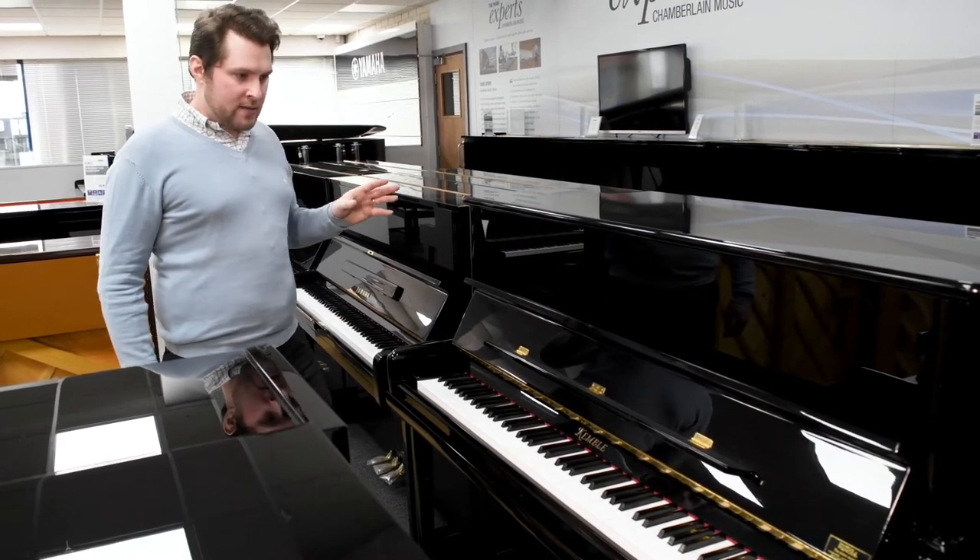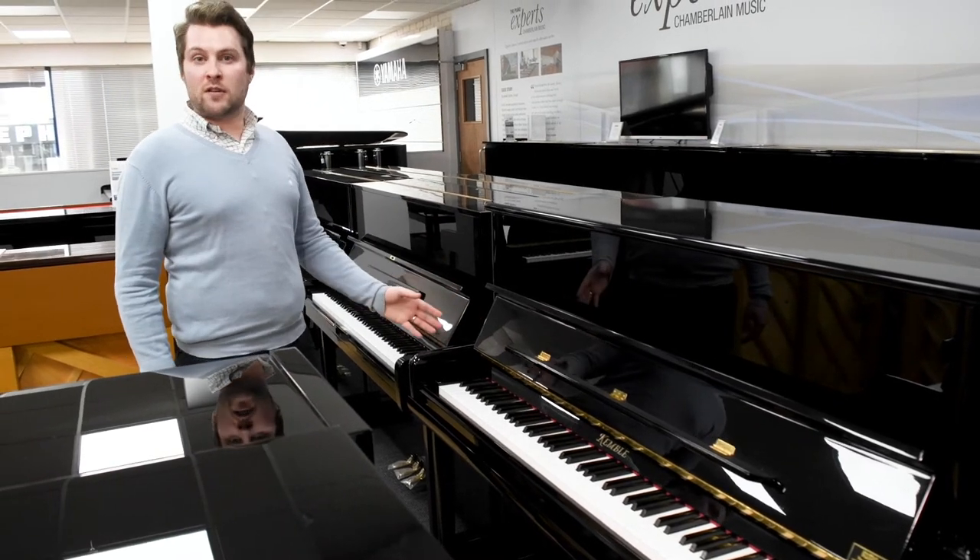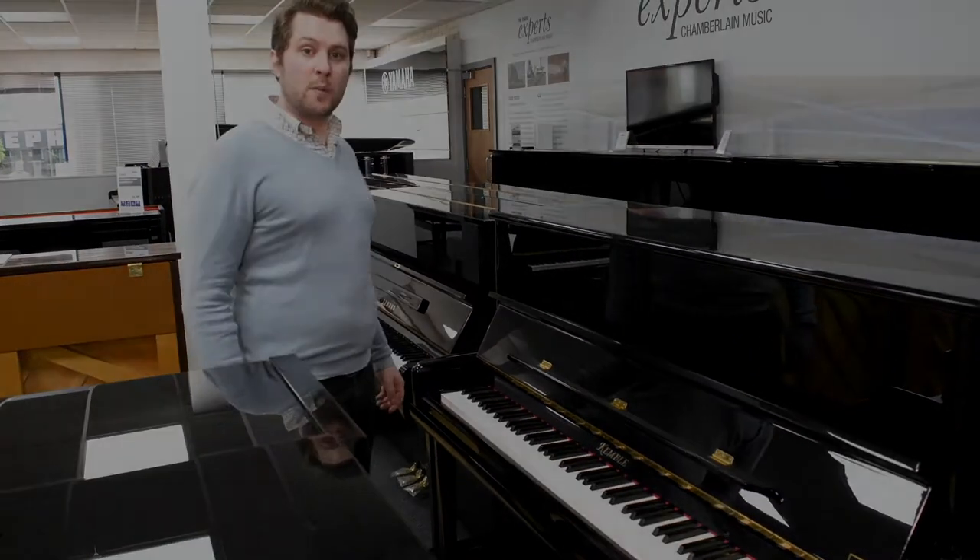This model is designed to have slightly longer keys than a conventional upright piano to deliver more grand piano style performance.